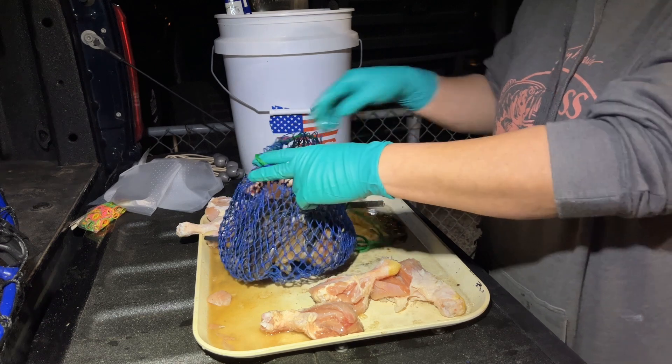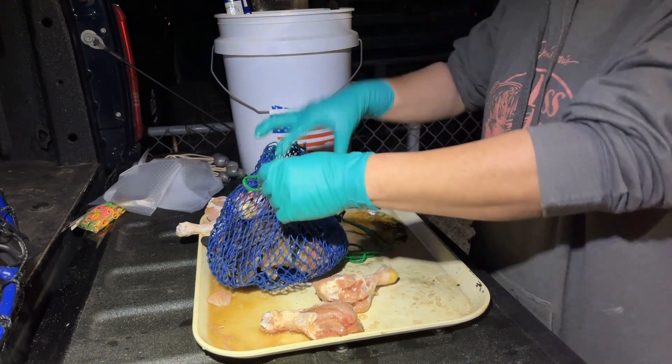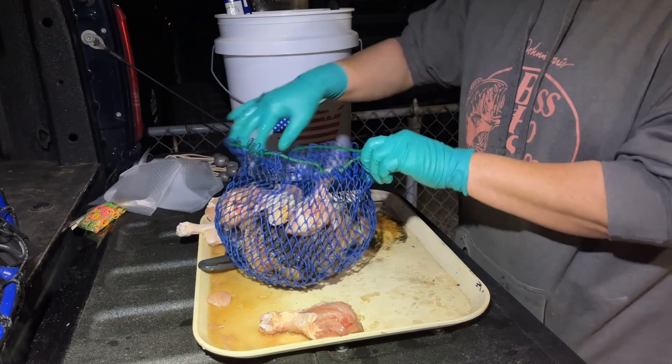We want to cut some of the chicken into little strips in the middle of the meat so that we can get some juices coming out.